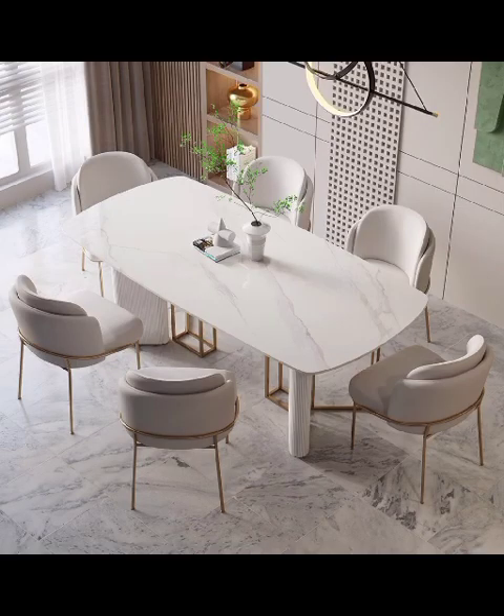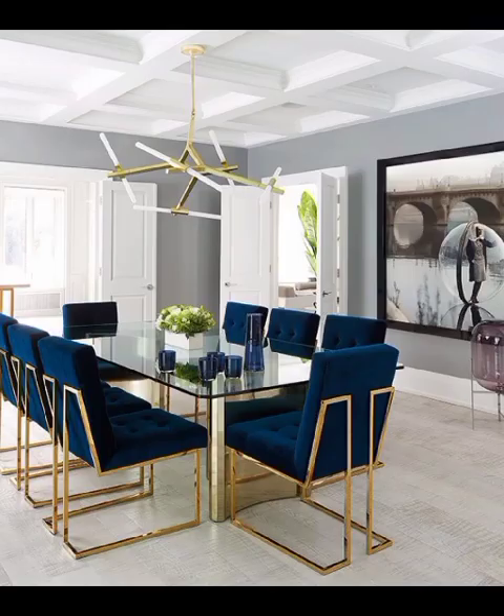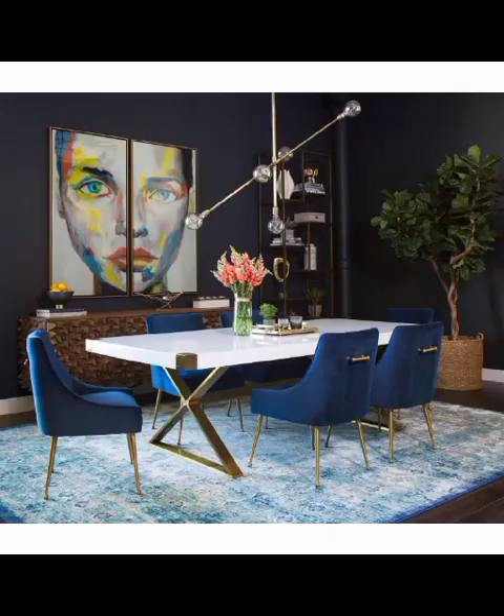To new heights of sophistication and style. As we embark on this adventure, we will explore a wide array of design inspirations, each representing a unique take on modern dining room aesthetics.